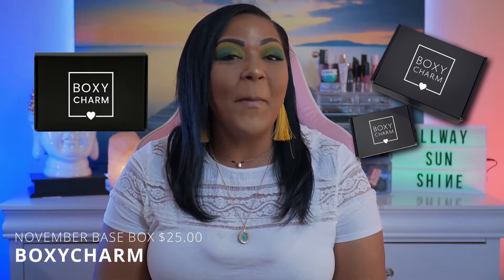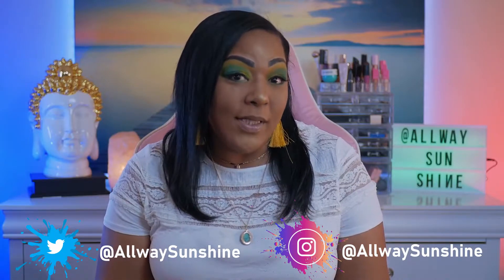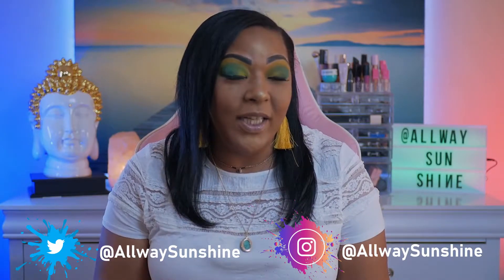Hi guys, I'm Kilsie and this is Always Sunshine where we try to bring a little bit of sunshine to your makeup. In today's video we do have two totally different subscriptions from BoxyCharm for the month of November. I want to remind you guys that you can follow me on Instagram and on Twitter at Always Sunshine. We do have monthly giveaways on this channel and we currently have a giveaway going on — we'll get into those details a little bit further in the video.